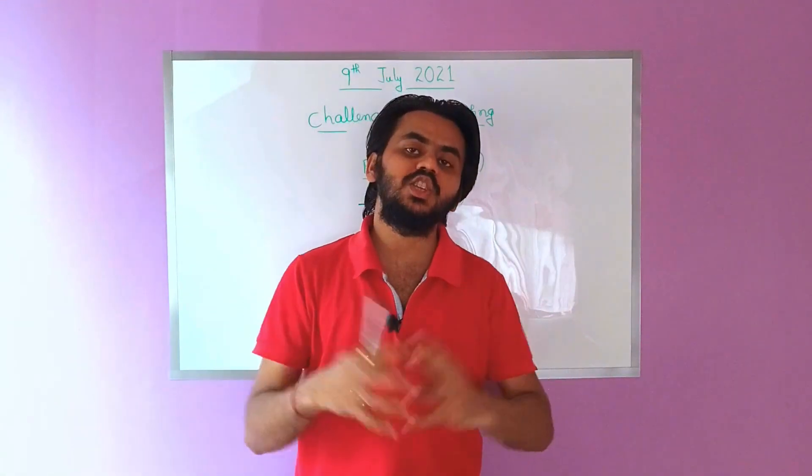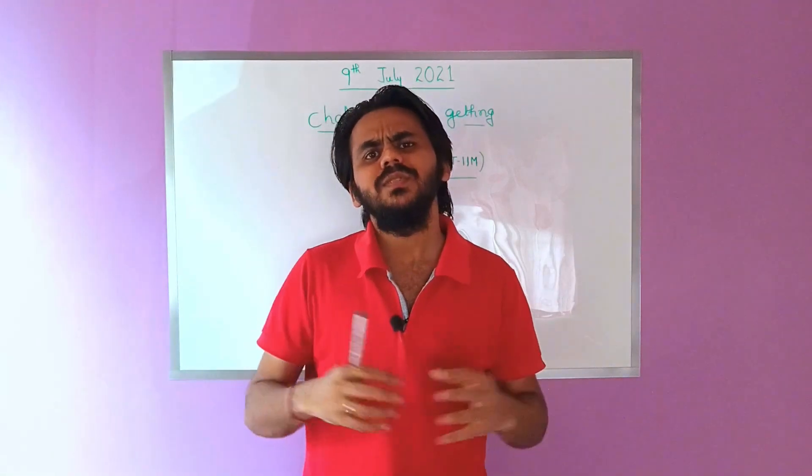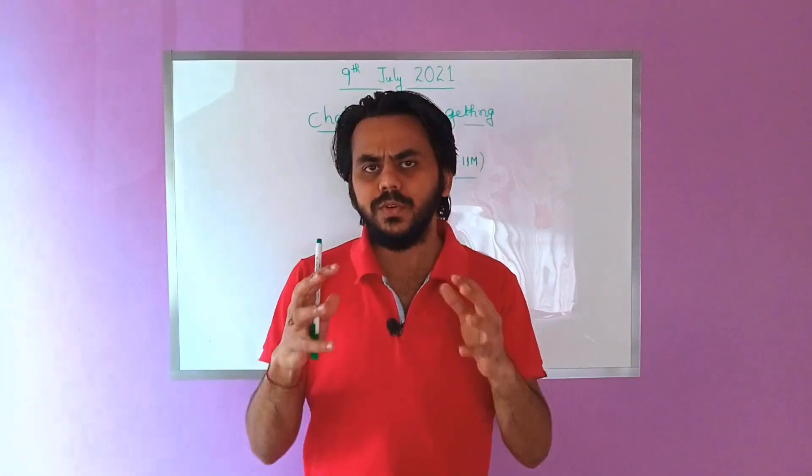This is one big chunk of your challenge. If you clear this challenge, then half of your battle in the PGDBA entry is won.